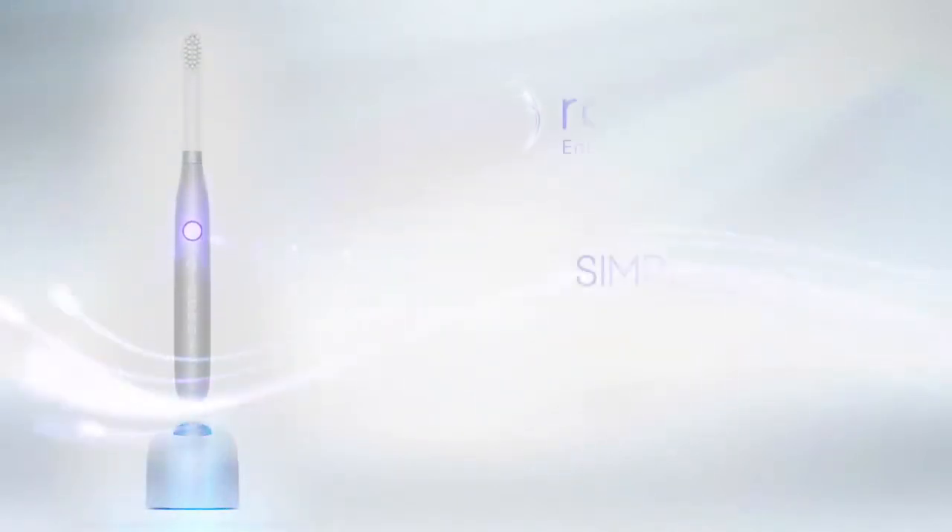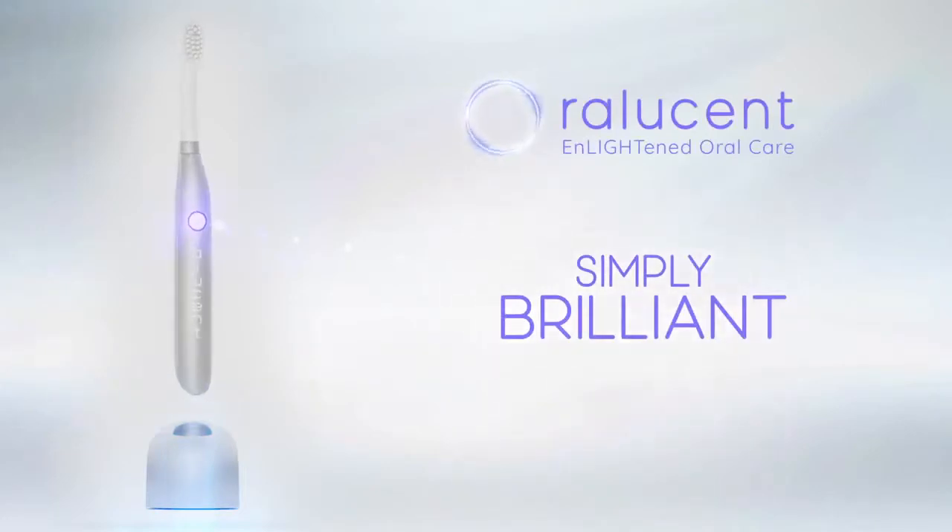Elevate your oral hygiene, health, and happiness every time you brush. The toothbrush that's light years ahead is available now. Oralucent — simply brilliant.